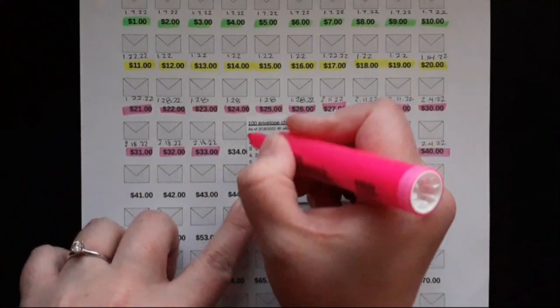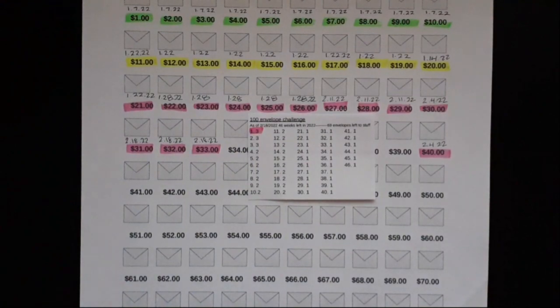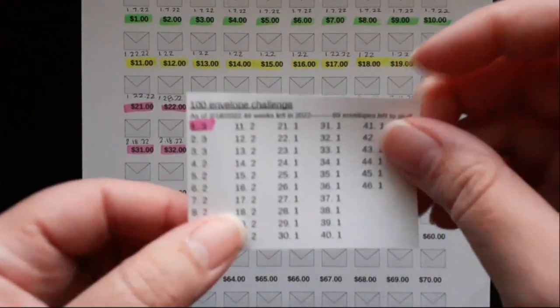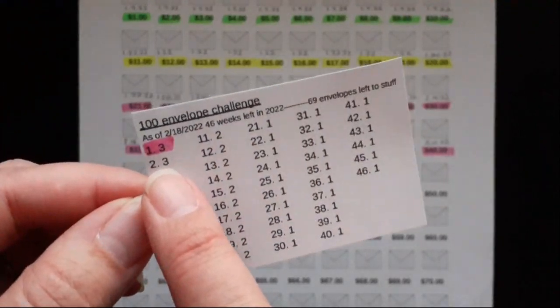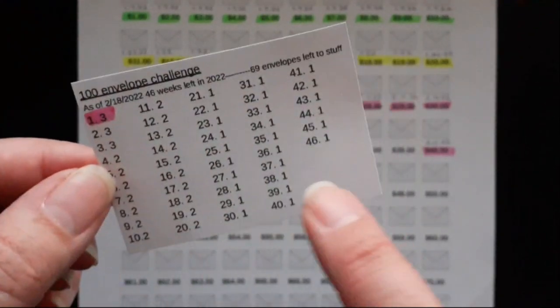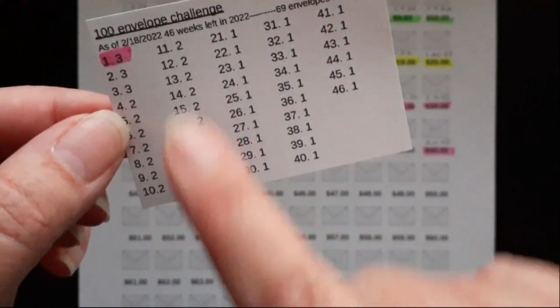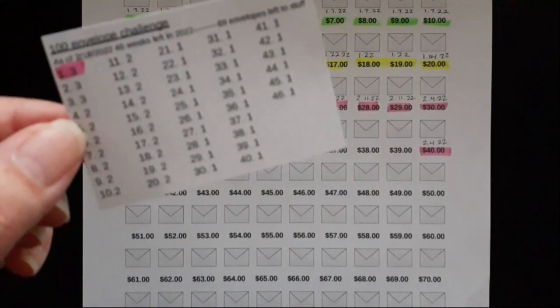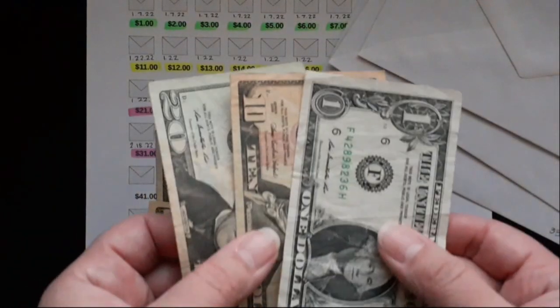I completed one week at three envelopes, and I still have three envelopes for one of the weeks. I could switch between these if I can't add three envelopes next week — I just want to focus on getting the threes and the twos out of the way so that later I only stuff one envelope per week. So here are my envelopes: envelope 31, 32, and 33.